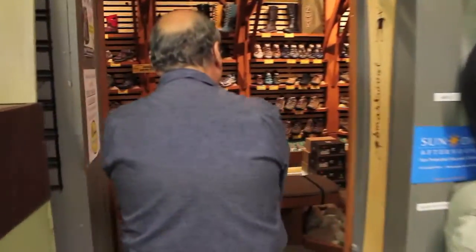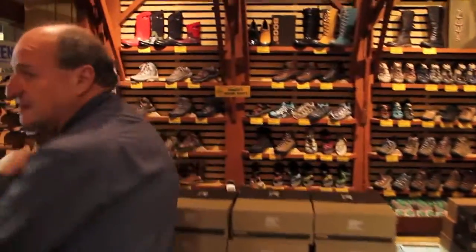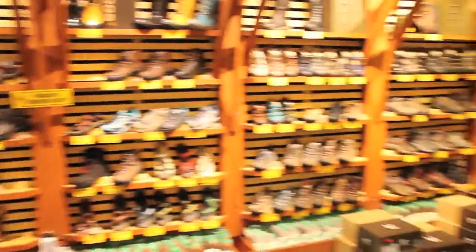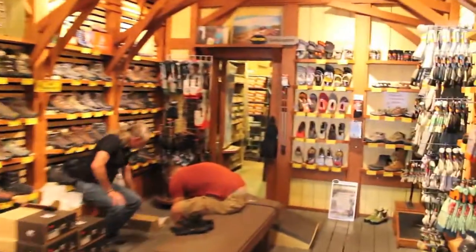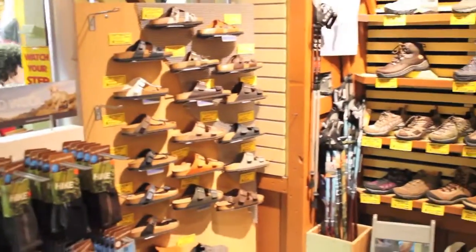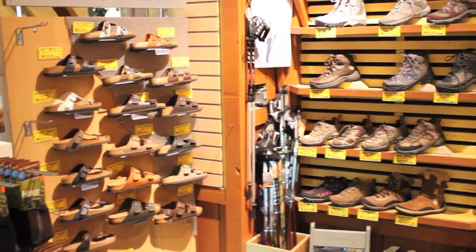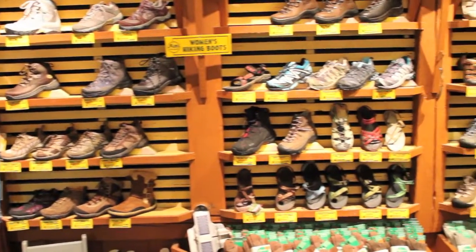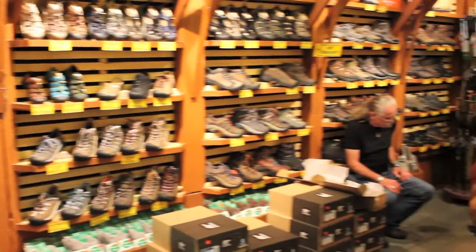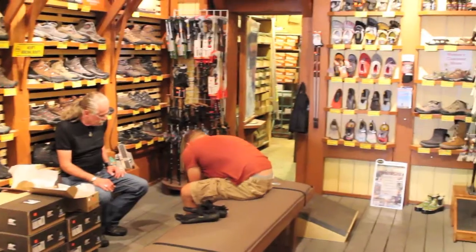Walking through here we get a sense of our hiking and footwear department. We have over 120 different kinds of shoes, right down to the more popular five-finger shoes that are very popular with runners and walkers. We really specialize in fitting people — making sure that even if they bring in their orthotics, we help them find the right shoe or boot for walking, hiking, trail running, whatever they may be doing.